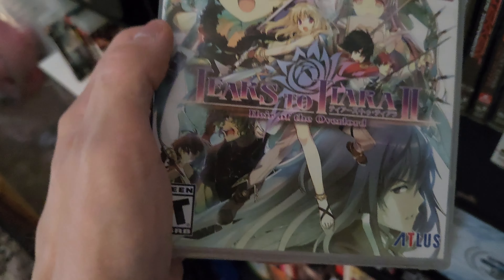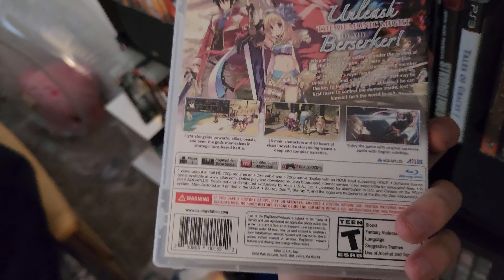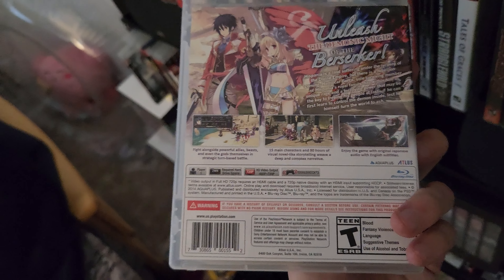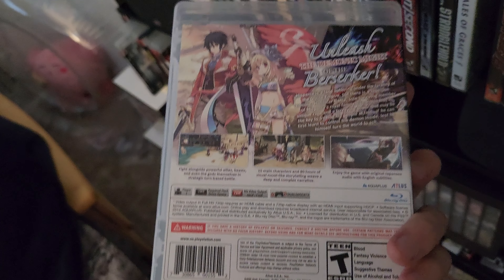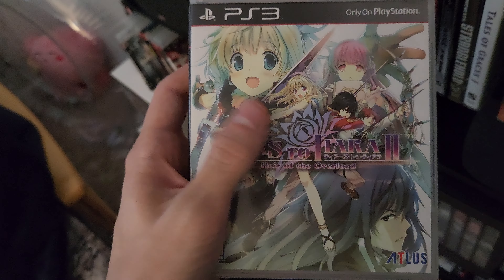Next one is Tears to Tiara 2 — I don't know too much about this one, but it's getting really expensive. If you can get this one cheap, I definitely recommend hunting for it now. I only paid 40 for it but it usually goes for around 60 to 70 dollars, so keep an eye out.